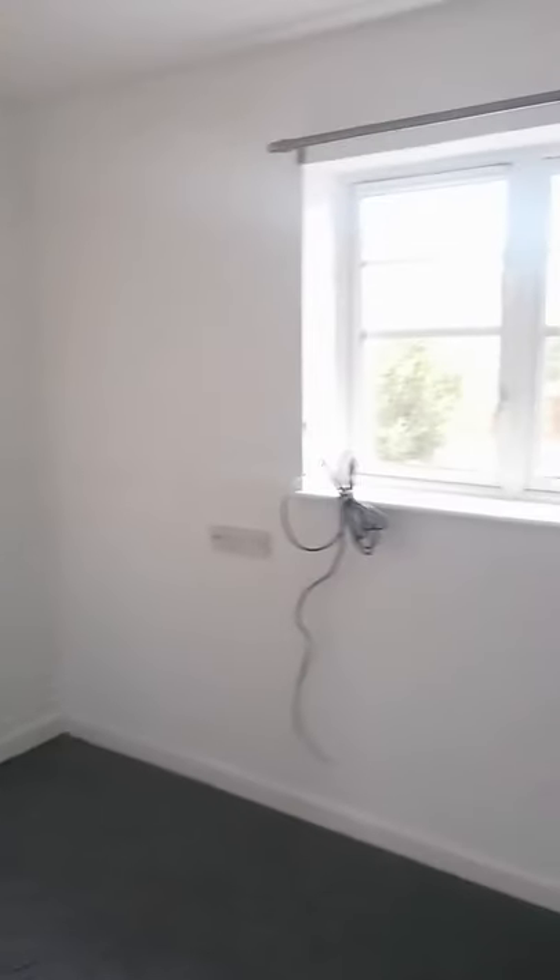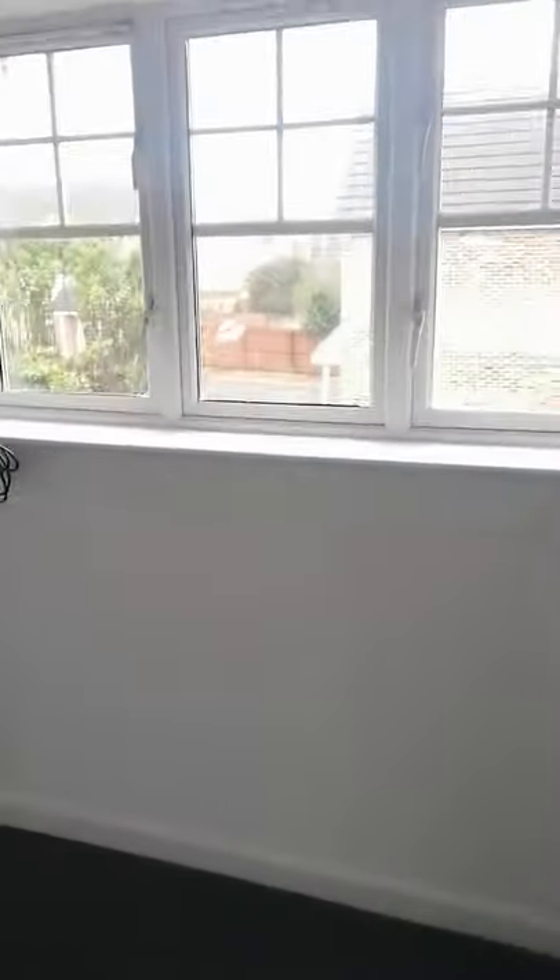So we have two bedrooms. The one at the front is the biggest one — you'd easily get a king size bed in this one. This is the one that faces out over the front of the property. Again, neutral colours, nice new carpets just been laid recently.